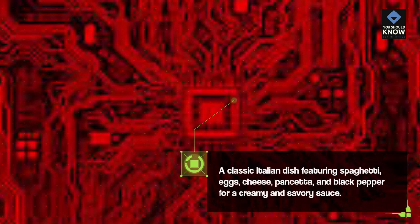Spaghetti Carbonara: A classic Italian dish featuring spaghetti, eggs, cheese, pancetta, and black pepper for a creamy and savory sauce.